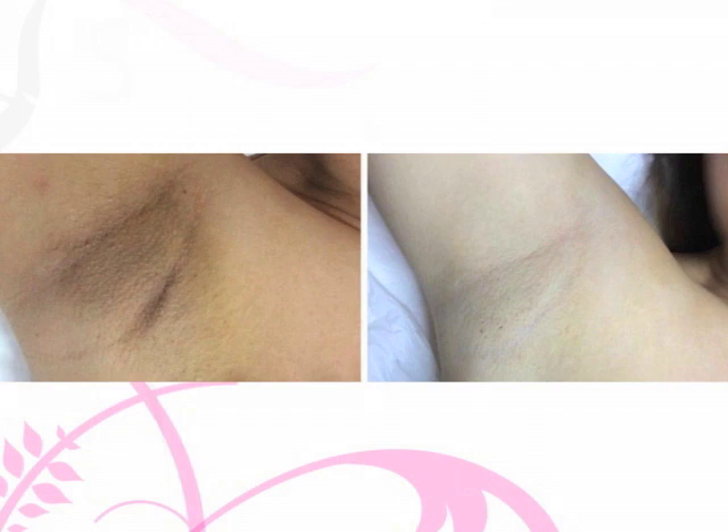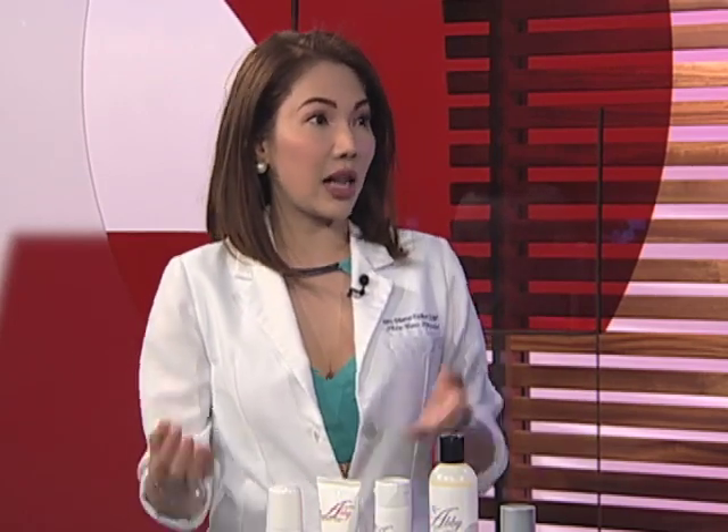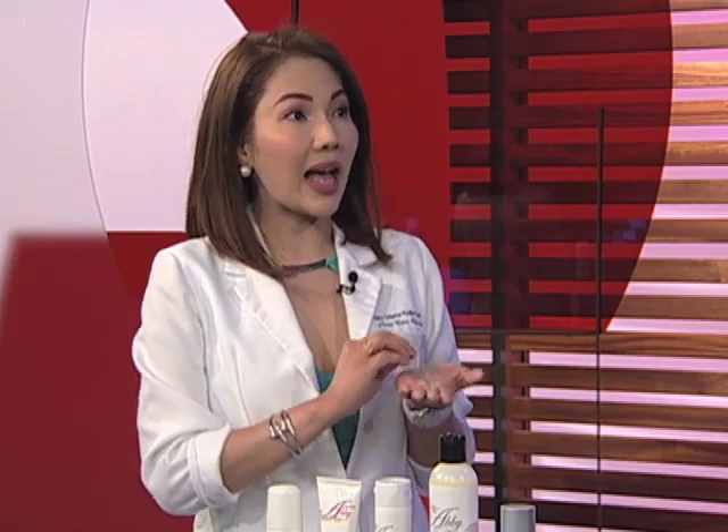Does this process hurt? Oh no, it's a comfortable treatment. Actually, this is why pinili namin tong machine na ito — because this is good for Asian skin up to African-American skin. Some clients are very sensitive; we use a little bit of ice while doing the treatment. But most of the time, wala na.